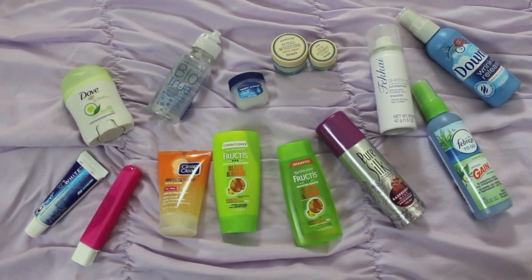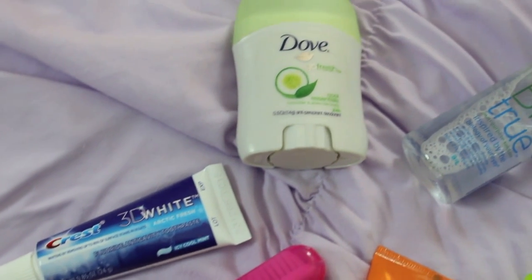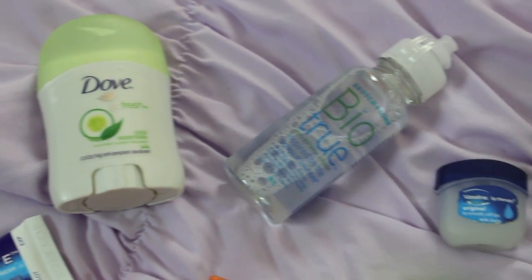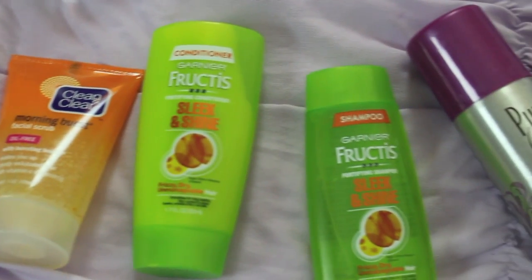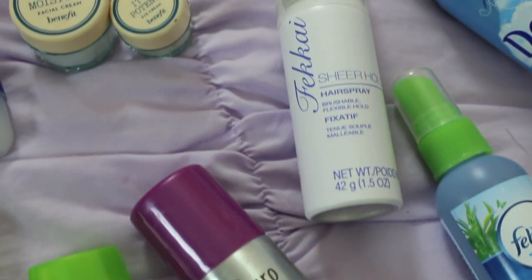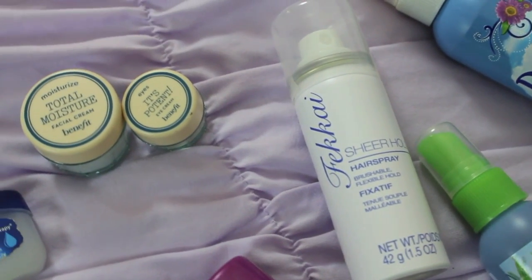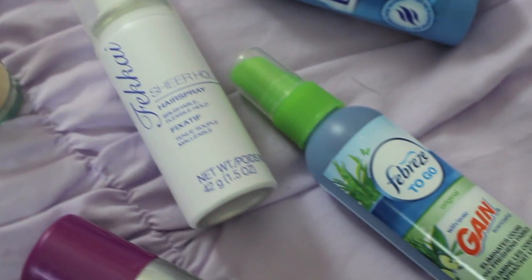As you guys can tell, I'm super big on travel-size items. I just think they're so genius because they save so much space. My toiletry bag is already big on its own, but could you imagine if I were to bring full-size products of all of these? I would need like two suitcases. You can grab all of these travel-size items at your local drugstore — Walmart, Target, CVS — they all have it.